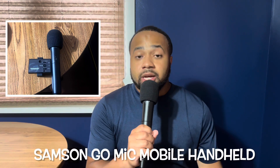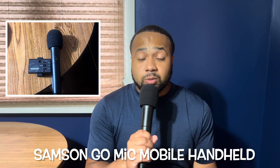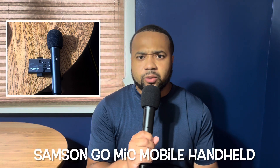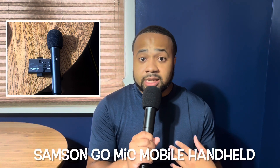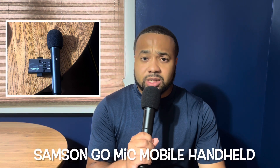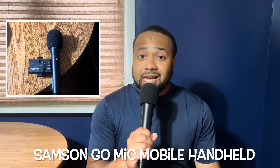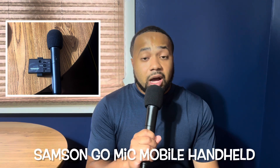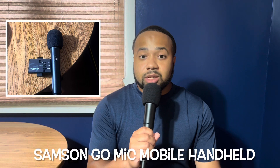The first mic is the Samsung GoMic Mobile. This mic is perfect because it's wireless. It's great for conducting one-on-one interviews if you're on a red carpet or out and about just like I am. It's about $199 on Amazon. It's a little pricey, but it's actually significantly cheap compared to all the other ones. So I would strongly recommend getting the Samsung GoMic Mobile handheld.